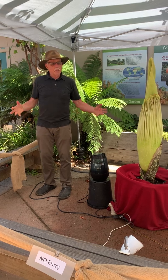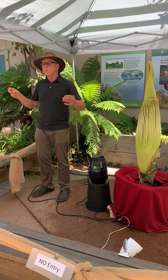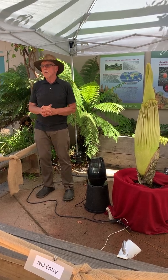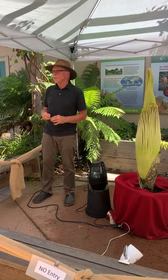What happens then is it's building up reserves until one year, instead of just making one leaf, it says, 'This year I'm going to bloom.' So two weeks ago we heard the titan was starting to swell, and we weren't sure if it was a leaf or a flower yet.